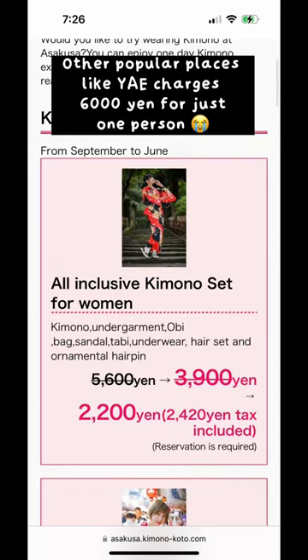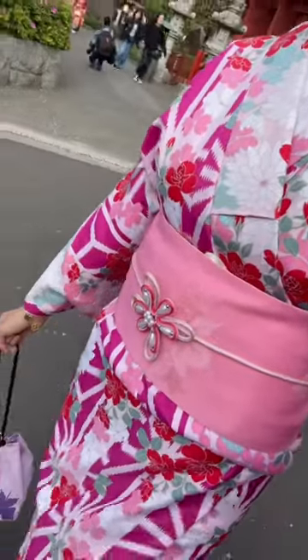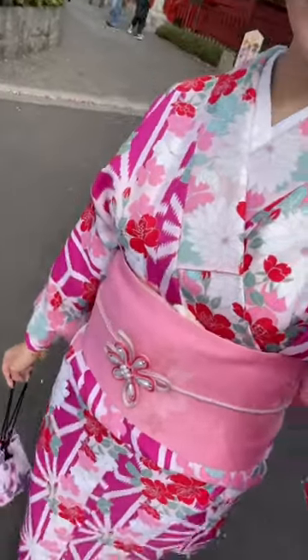We paid a little extra because I wanted to add another belt on top of my Obi belt, which was only another 500 yen. Even then, it's still cheaper than other places for just the standard plan. I added this flower belt on top of my Obi and it's so pretty — what do you guys think?